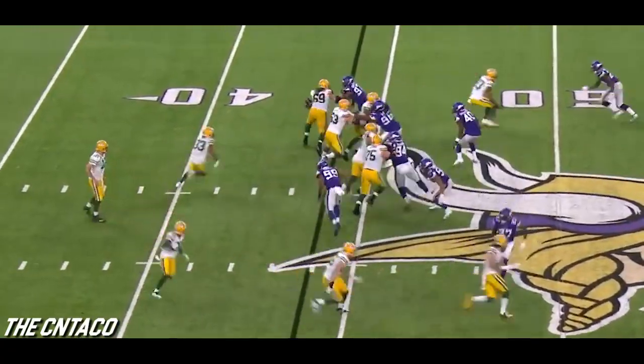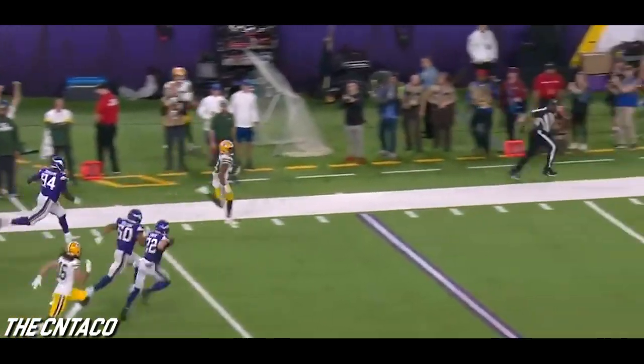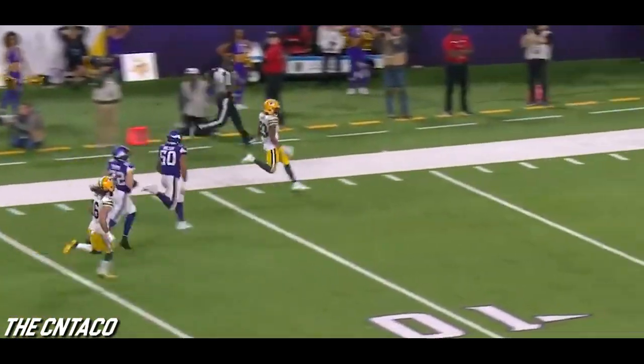The number six Jones — look at that balance — Aaron Jones, see ya!